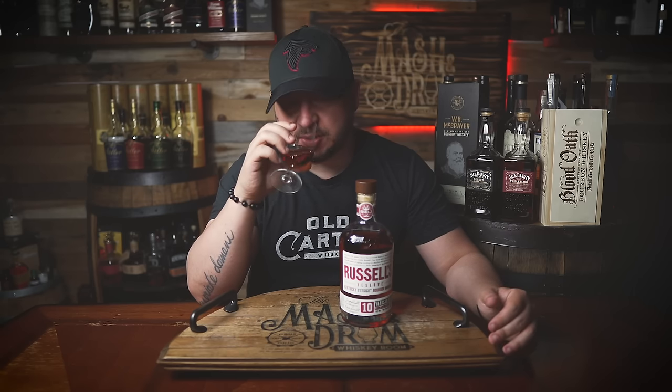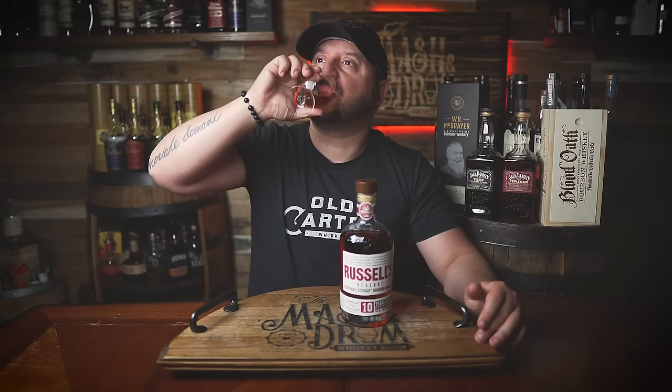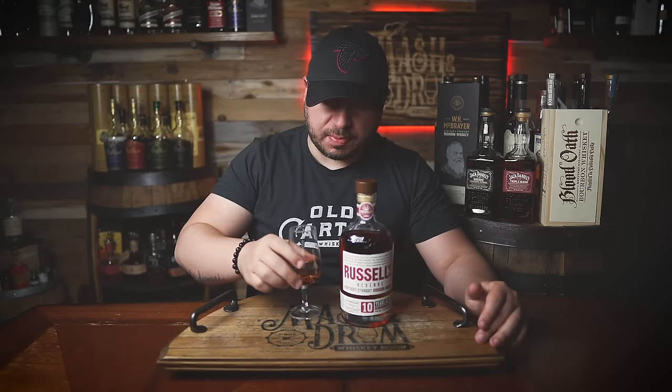I'm getting like juicy fruit gum on the nose, which I don't know if that's a note I've gotten on a lot of Turkey before — but definitely juicy fruit gum. I'm also not getting as much oak as I remember on Russell's 10, but we'll see how it tastes. Cheers.